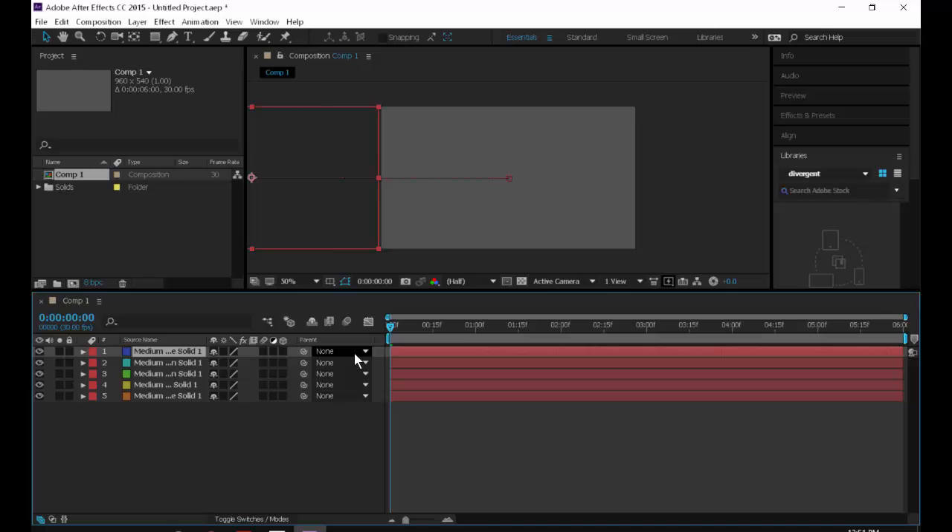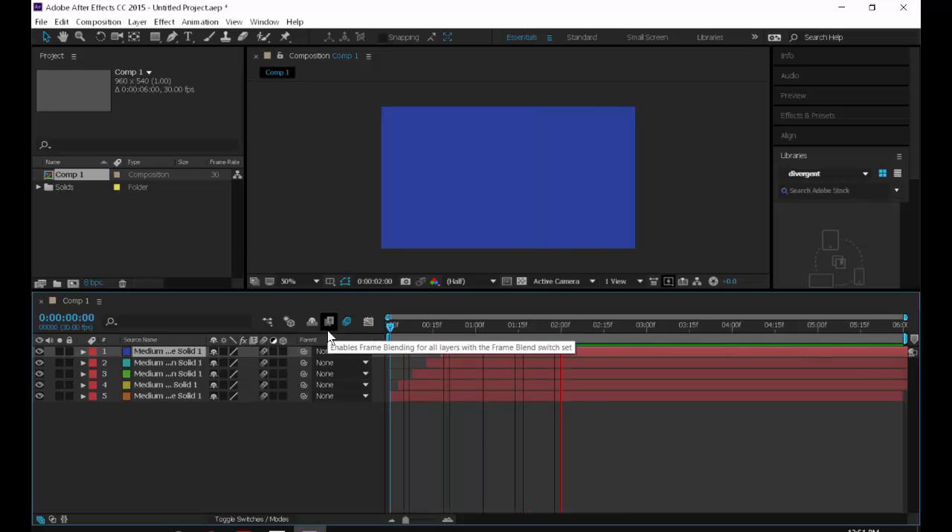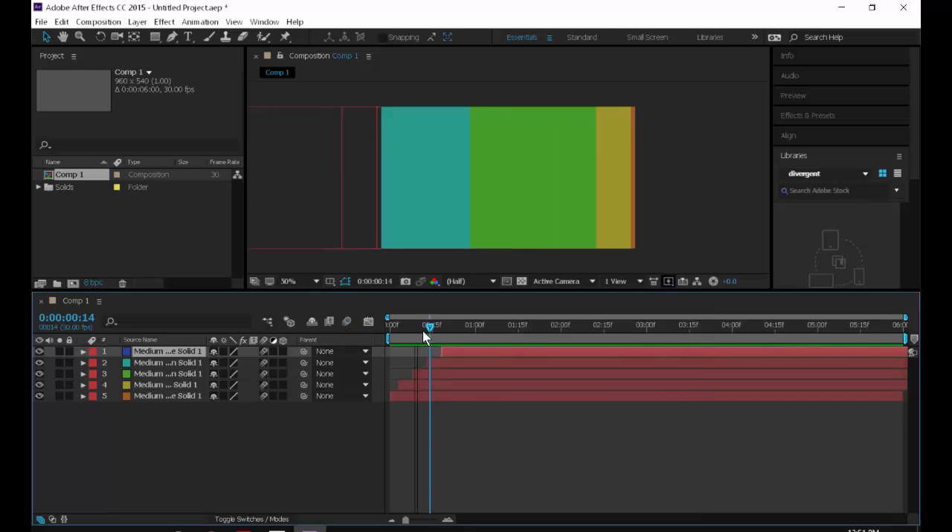Now we need to offset each layer with a stair step. Then add motion blur — click the enable motion blur button at the top, and click-drag down on the motion blur icon for each layer. If you don't have the top one on, you won't see it in the viewport. For later projects, motion blur will make things run super slow, so you can toggle it on or off depending on your computer speed.